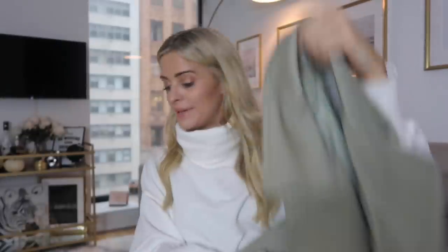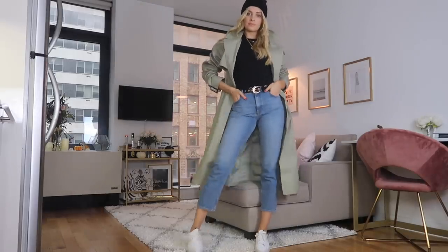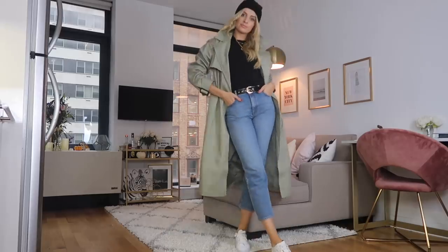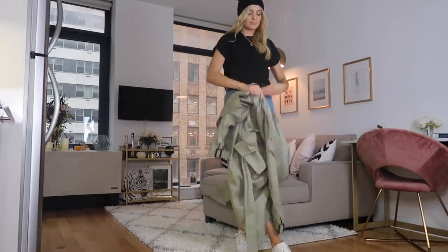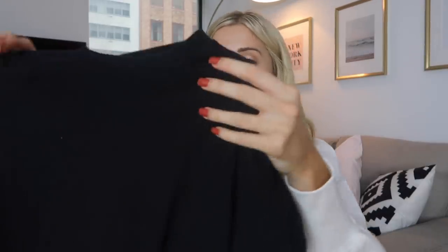Inside this I wore a plain Topshop basic t-shirt. I love these good basic t-shirts — it's thick, a little bit more expensive than something from H&M or Penneys, but the quality is so good. The sleeves come already rolled up and I love the neckline, so I'll try and find a link for that. I paired it with a beanie hat as well. I love these plain colour hats — I think they're great to have in your wardrobe for winter to mix and match with different outfits, because you need to be warm.